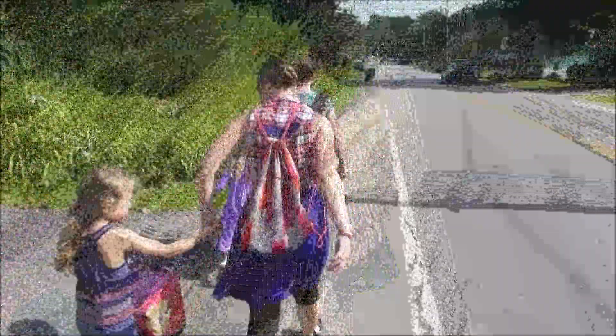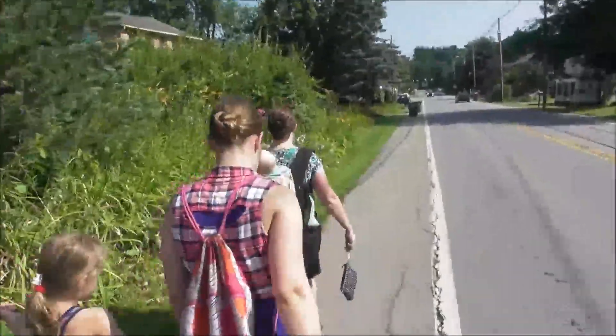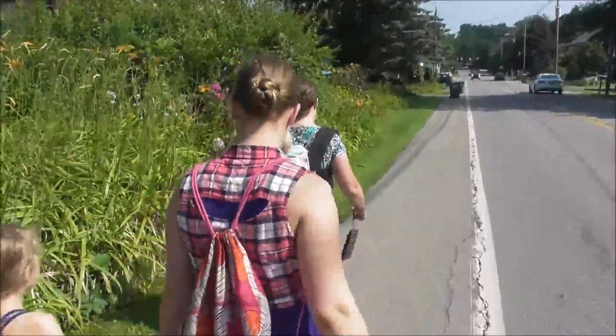We have a hummingbird at our feeder — there he is! We're headed to a sale down the street and we're going to see what we can find. This is one of the best sales that you ever go to.